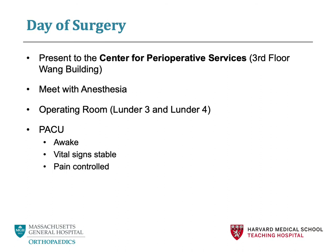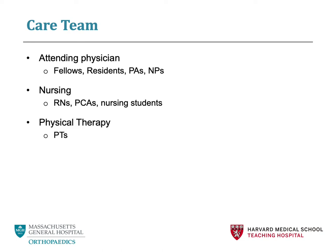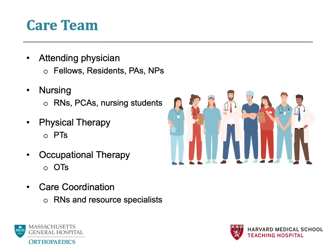Once your surgery is over, you will be brought to the PACU, or the post-anesthesia care unit. While in the PACU, we will make sure that you are awake, your vital signs are stable, and that your pain is controlled enough to be transferred to the post-operative floor. The post-operative floor at Massachusetts General Hospital is the sixth floor in the Ellison and White buildings. After your spine surgery, you will have a comprehensive team to ensure that you receive the best possible care. This includes your surgical team, nursing team, physical therapy team, occupational therapy team, and the care coordination team, all working together to ensure a successful recovery.